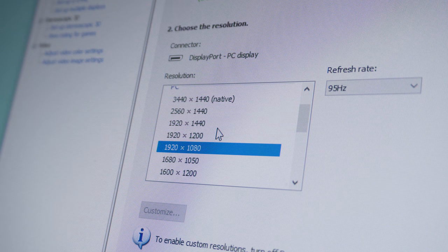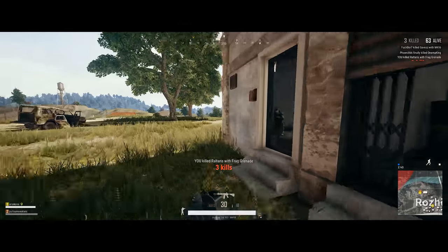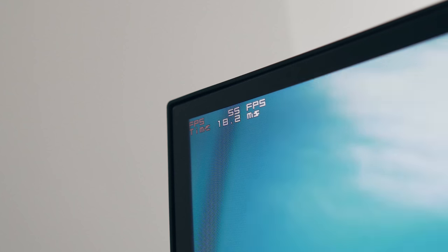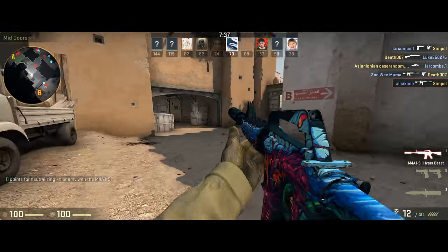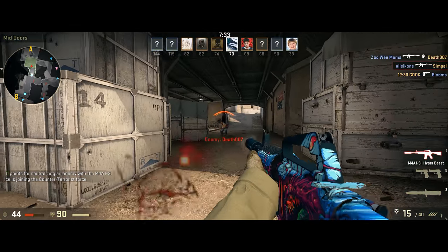I don't believe that increasing your resolution will improve your gameplay at all. Most professional players play on a high refresh rate 1080p panel to push as many frames as possible, because as you increase resolution you won't be able to push as high a frame rate. So if you're investing in a 1440p panel or even an ultra-wide 1440p panel like the one behind me, make sure you're still investing in a high refresh rate, as that's what matters most for competitive gaming.